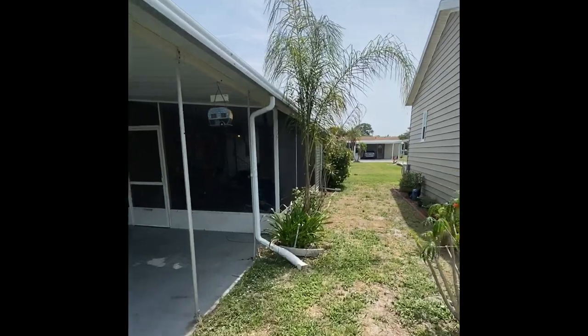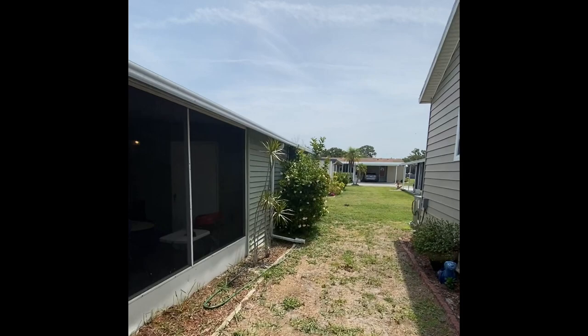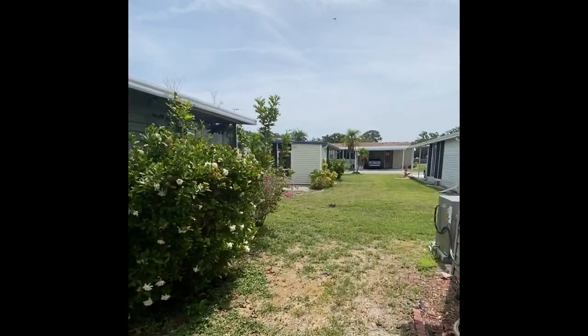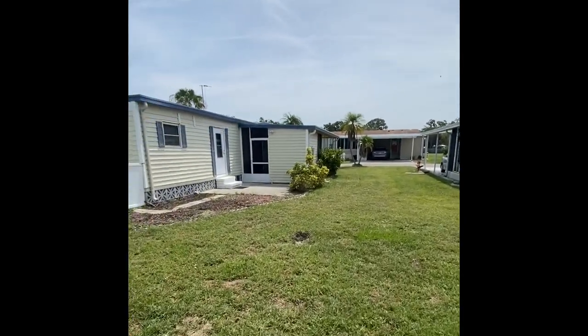The side of the home has some nice landscaping. If you're not familiar with the Winds of St. Armand's, a lot of homes don't come available here. You've got two parks — you've got the North and the South Park, twin brothers of each other, and both very, very nice parks here.